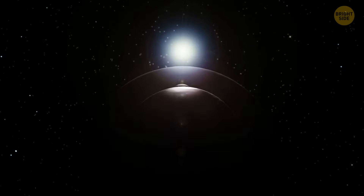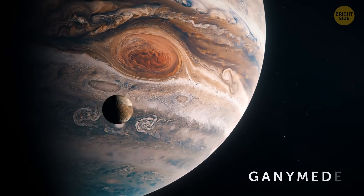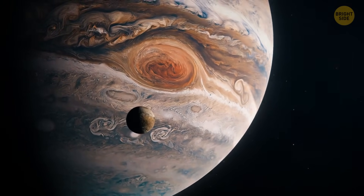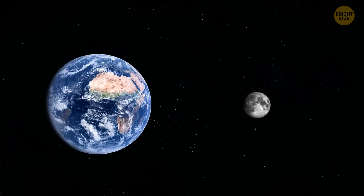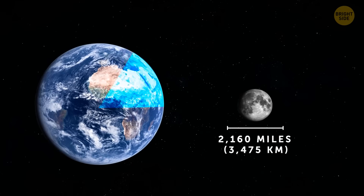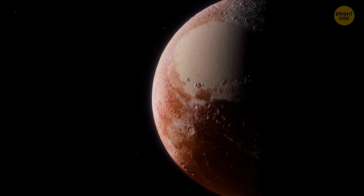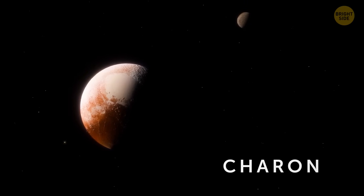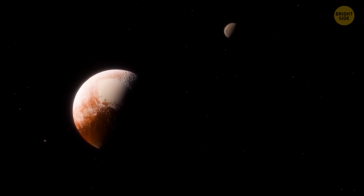Our Moon certainly isn't the biggest in the solar system — that champion is Ganymede, one of the 79 moons circling Jupiter. But our Moon is the largest in relation to its parent planet, with a diameter of more than 2,000 miles, slightly bigger than a quarter of Earth's size. Pluto, for instance, has a smaller moon-to-planet ratio. Its biggest moon, Charon, is almost the size of Pluto itself, which is why it looks like a double-dwarf planet system.